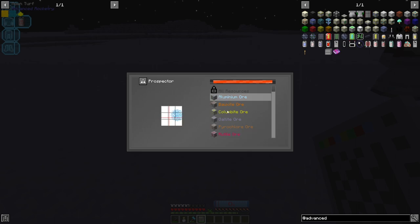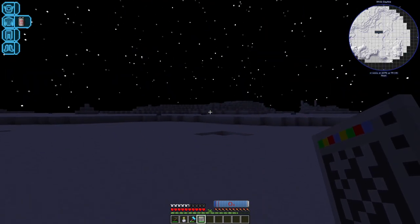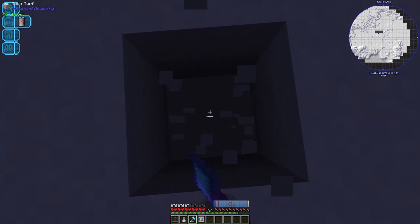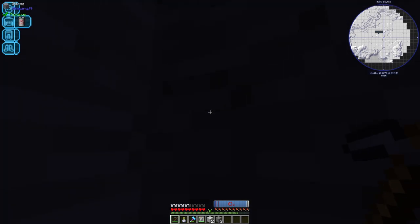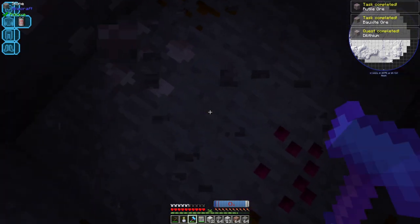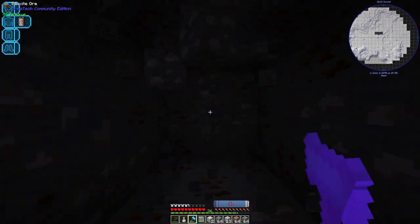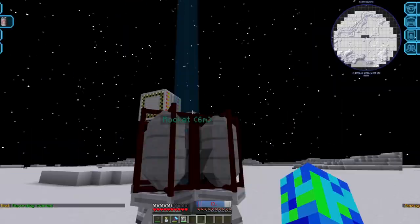We've got rutile, bauxite, aluminium, columbite, gallite and pyrochlore, but the one we want here is rutile. Running over to get some, this chunk should have a decent amount right below us. Just for the sake of it, I'm going to mine by hand and see what we can pick up with our hammer. I did forget to bring torches, which isn't ideal, but here we go — we've hit a rutile ore vein. It also looks like we've got dilithium, which is another useful thing — I'd assume it's for deuterium, which was very useful in non-nuclear manufacturing.